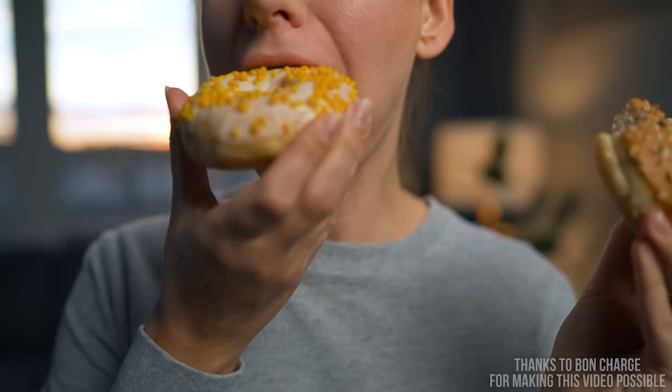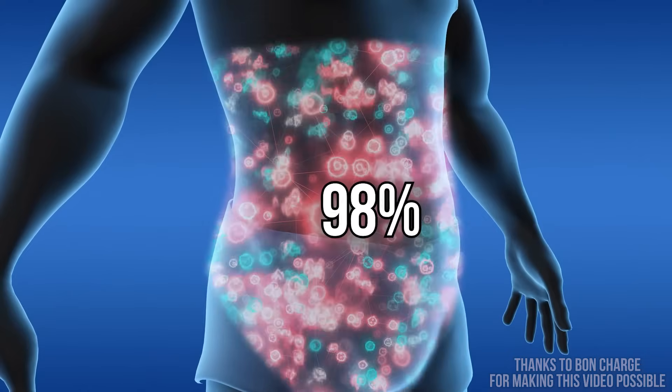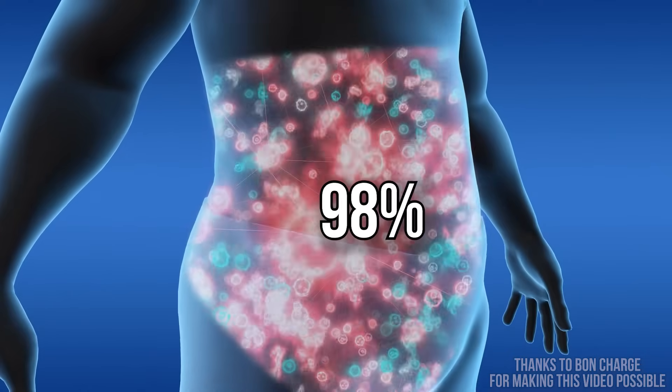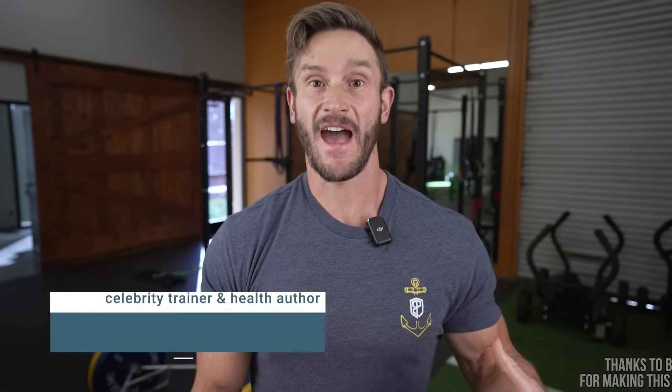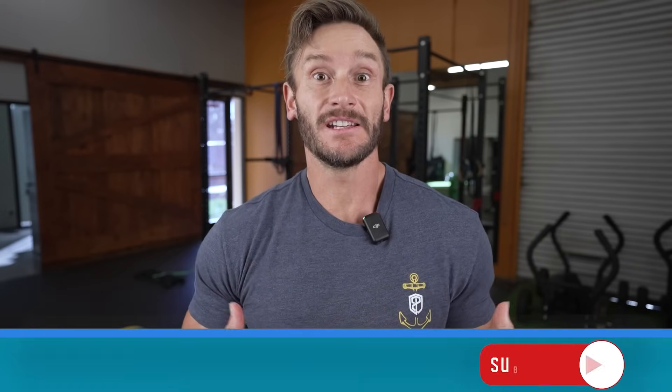In the group that consumed a thousand extra calories of sugar, 98% of the fat that was accumulated was from de novo lipogenesis. That means that the fat was new — newly developed.